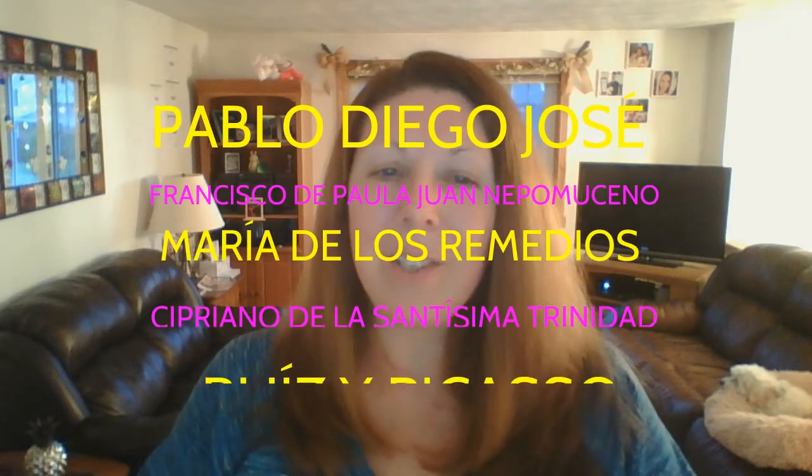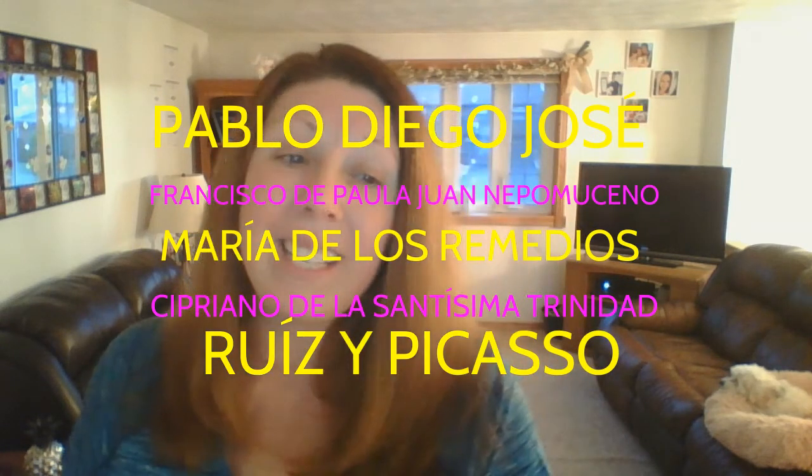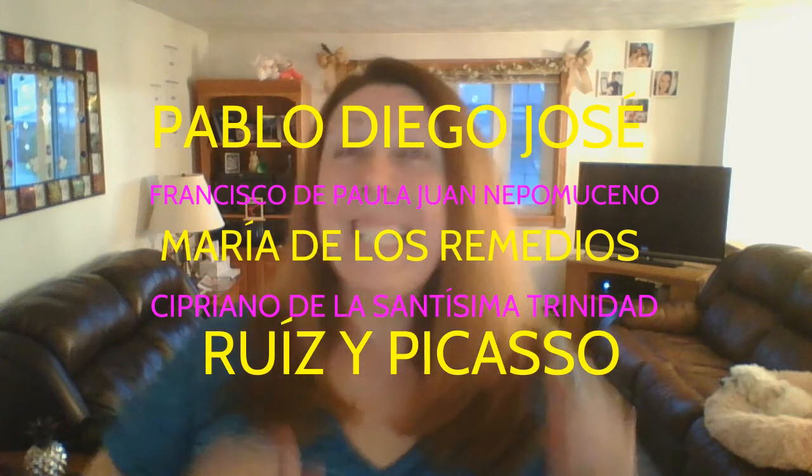I'm going to read that to you one more time because I practiced it. Pablo Diego José Francisco de Paula Juan Nepomuceno María de los Remedios Cipriano de la Santísima Trinidad Ruiz y Picasso. I'm hearing applause in my head — are you applauding for me? Because that was crazy. All right, hey, have fun studying him. He's amazing and I know you're gonna have a great lesson. Adios.